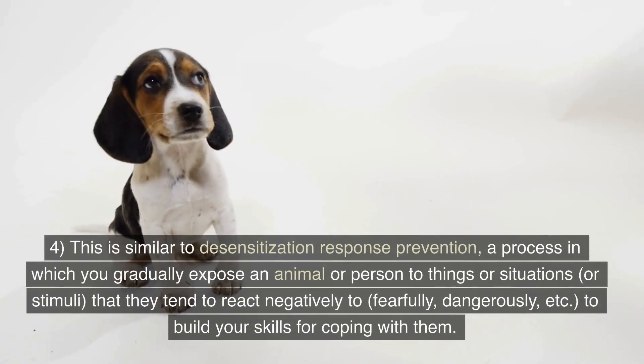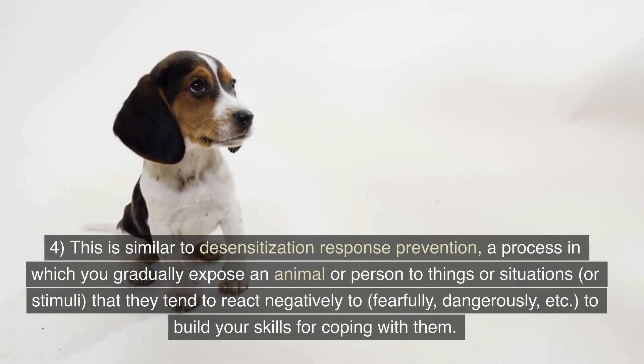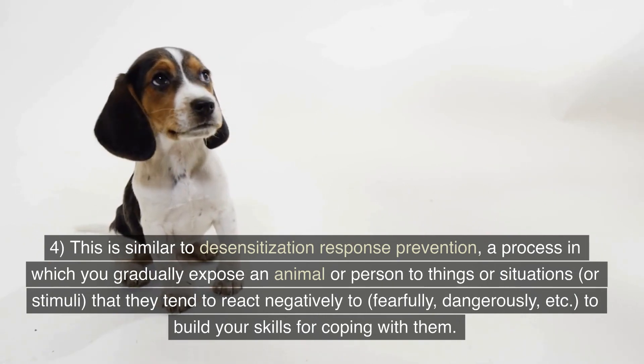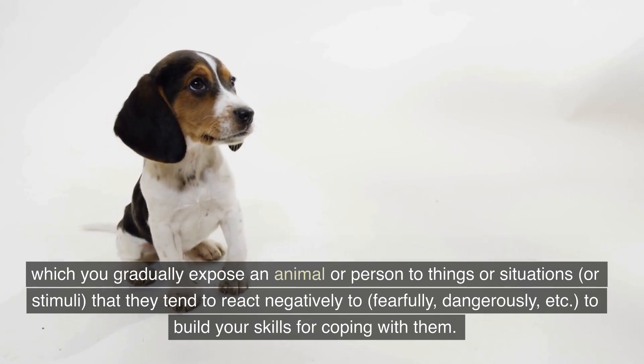4. This is similar to desensitization response prevention, a process in which you gradually expose an animal or person to things, situations, or stimuli that they tend to react negatively to — fearfully, dangerously, etc. — to build your skills for coping with them.